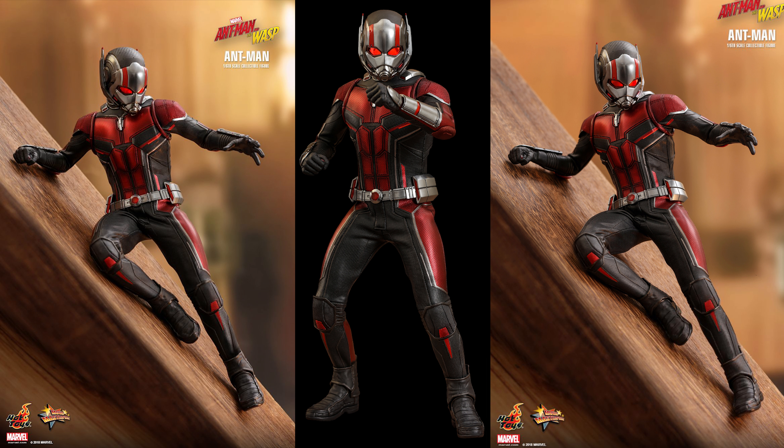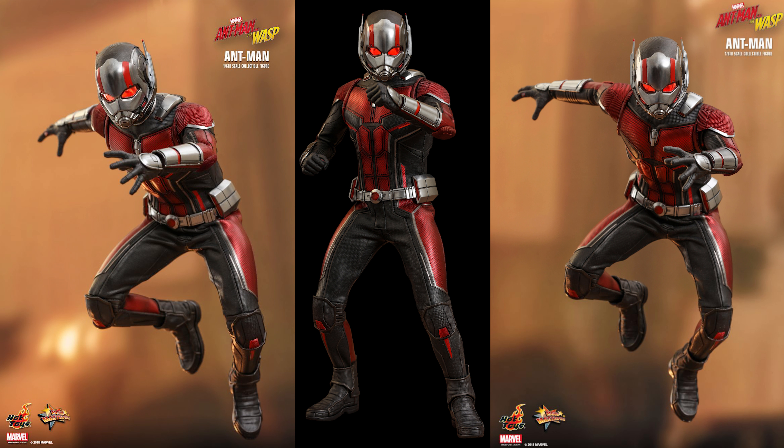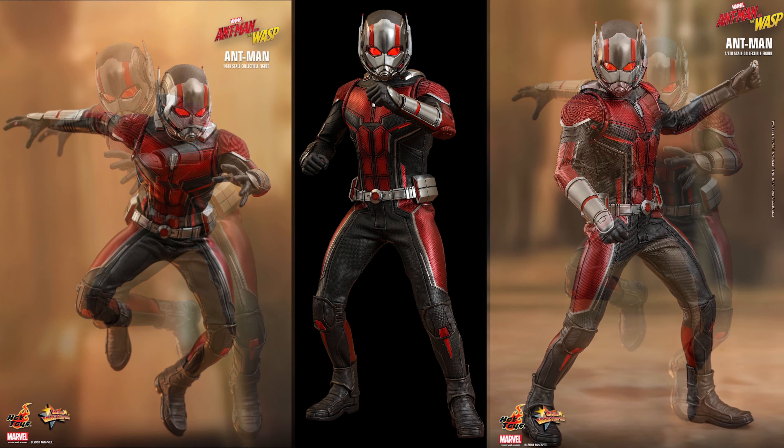If you're an Ant-Man fan, I believe you're going to love this figure. If you're a Marvel fan, I can't imagine why you wouldn't love this figure. And if you're a collector like me, I can't imagine why you wouldn't want this figure in your collection.